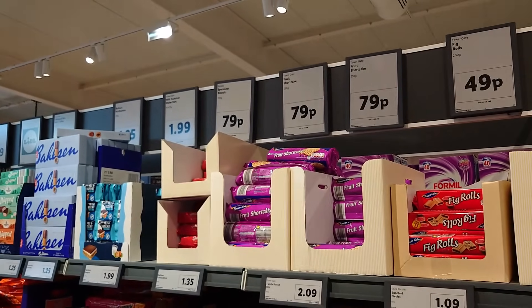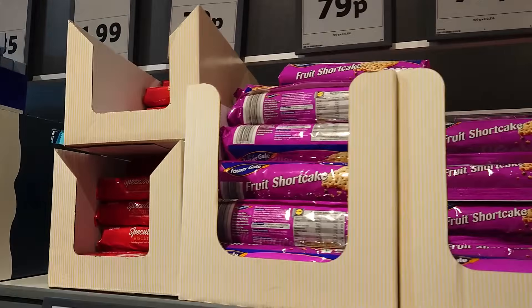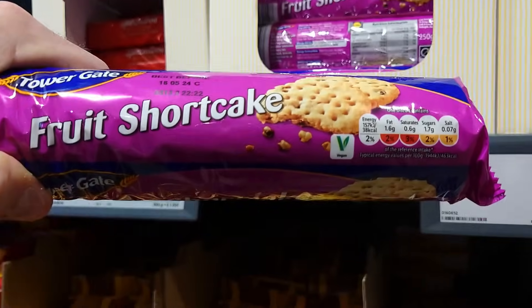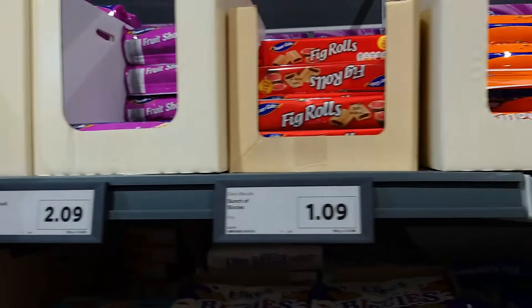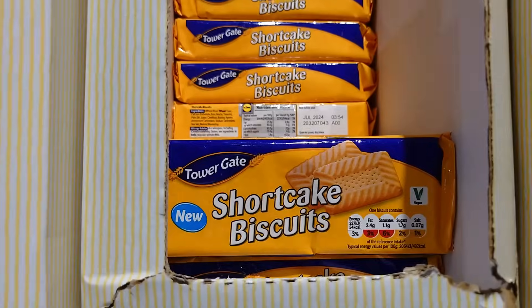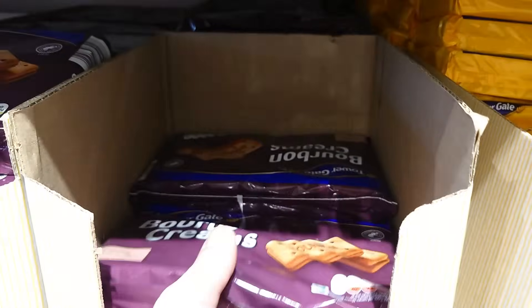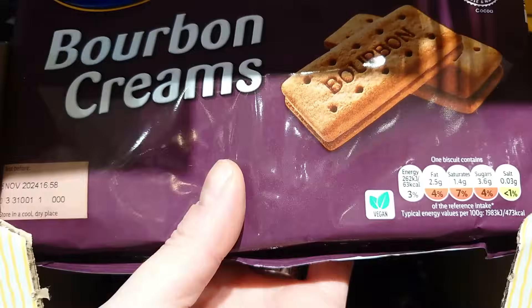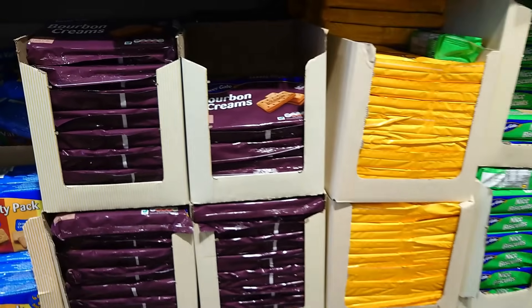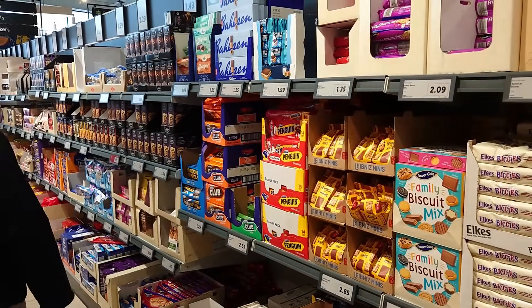Now we're getting to core items that will be in all the time. Fruit shortcake biscuits clearly marked vegan, 49p. Bourbons — a nice big double pack — clearly marked vegan, 78p. Just check your labels and you'll find a whole plethora of plant-based passions.